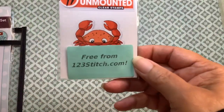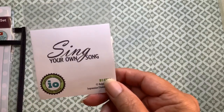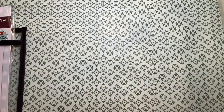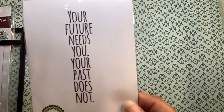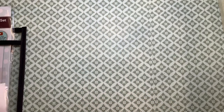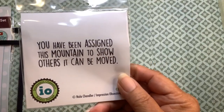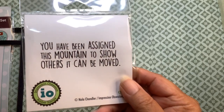It is 123stitch. This was my free gift. I love using inspirational stamps in my journal, on my ATCs, and in my cards. And this one is such an awesome statement: 'Your future needs you. Your past does not.' I'm hoping this one will go with a mountain die set that I have from Divinity Designs.